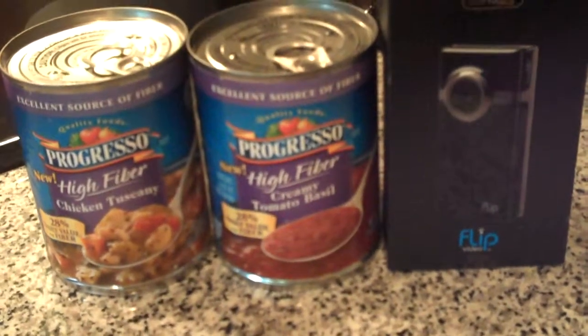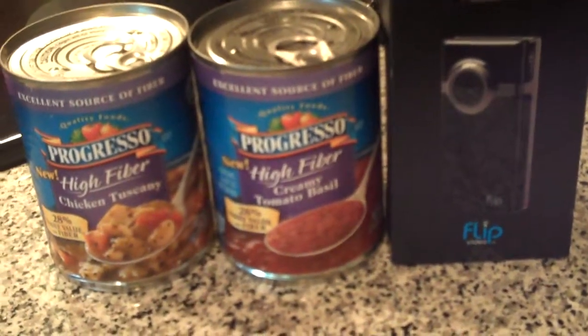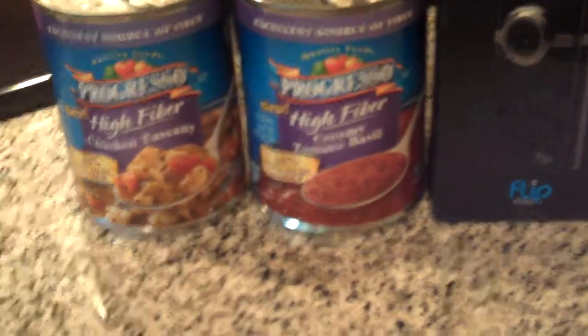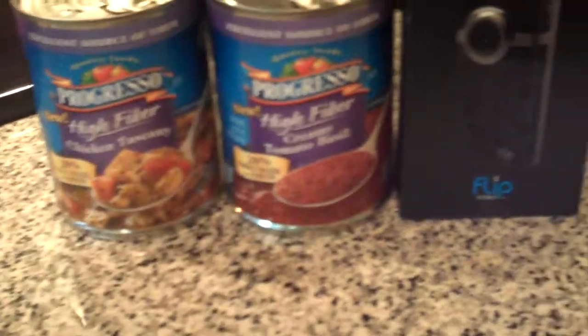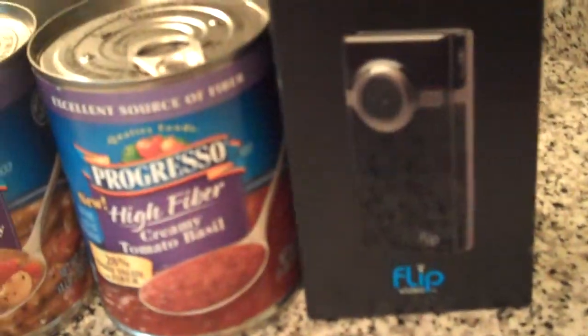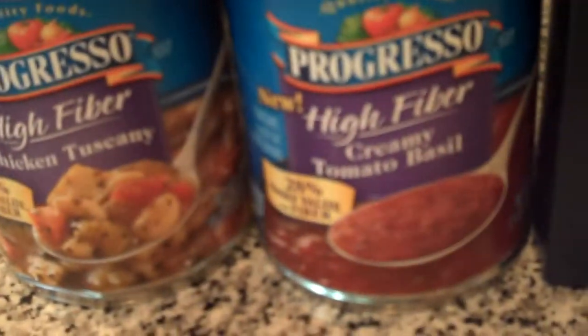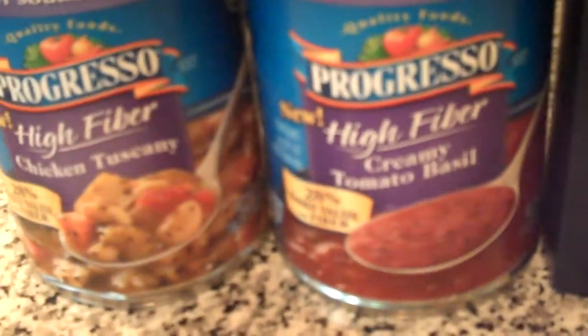Hi, this is the Thrifty Maven on thriftymaven.com and today I'm doing a video review using our new Flip Minnow HD video camera on two new varieties of Progresso soup. Blogspark sent us the Flip camera along with chicken Tuscany soup and creamy tomato basil soup from Progresso.